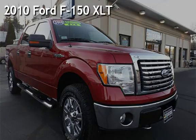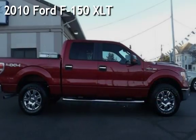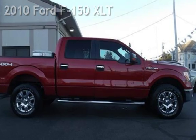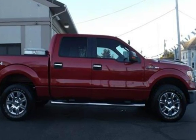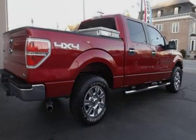Presenting a pre-owned 2010 Ford F-150 XLT. This four-door truck has an eight-cylinder, 5.4-liter V8 engine, with four-wheel drive, and an automatic transmission.